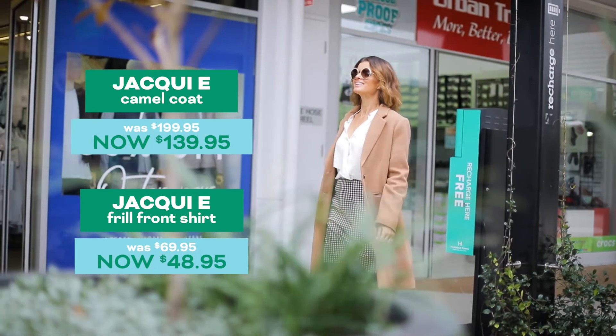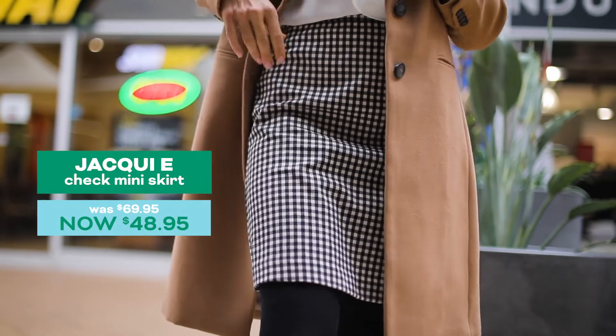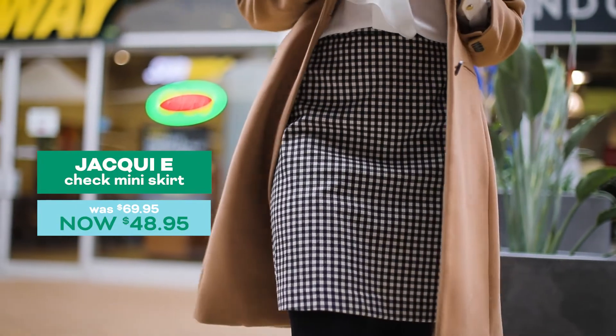Jackie E has delivered the goods with this 60s inspired look. The camel coat is really warm. I love the length and it's super cute paired back with a gingham skirt.